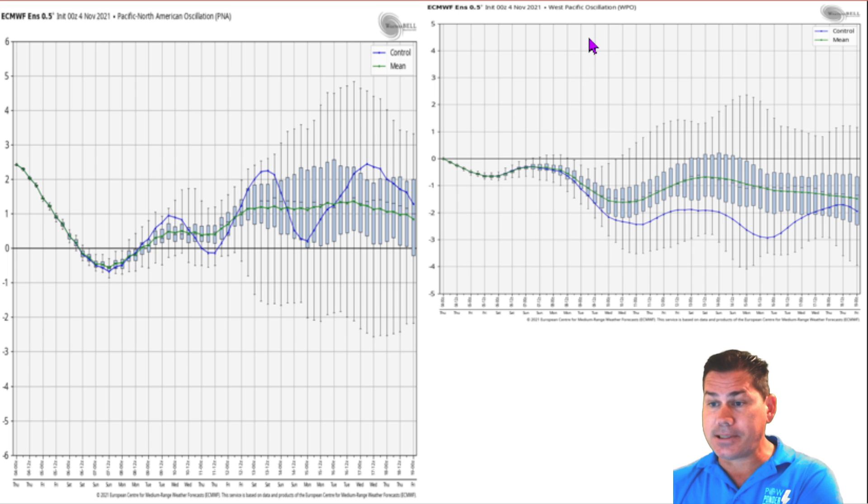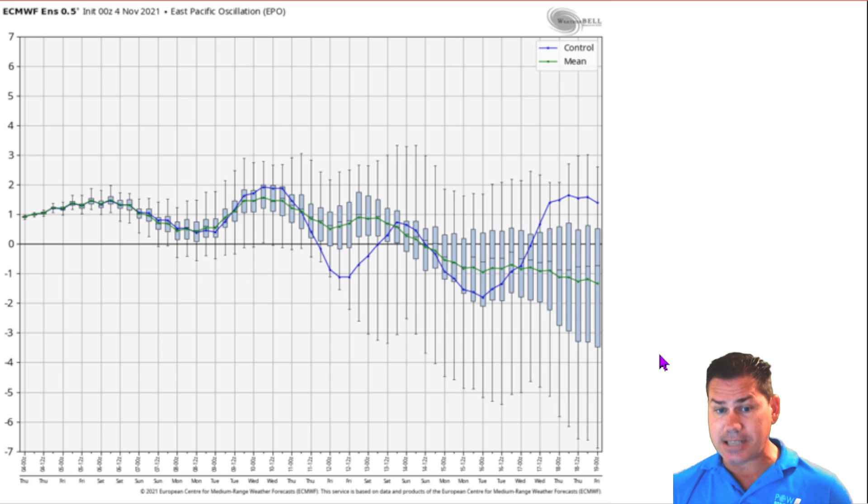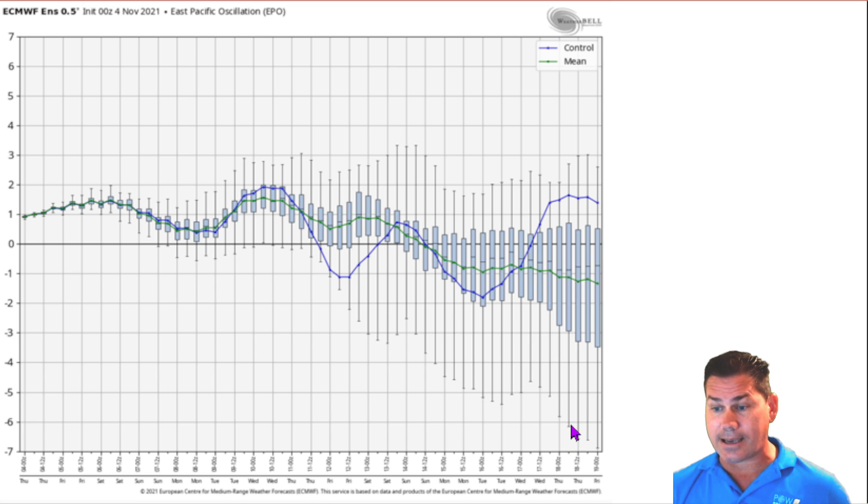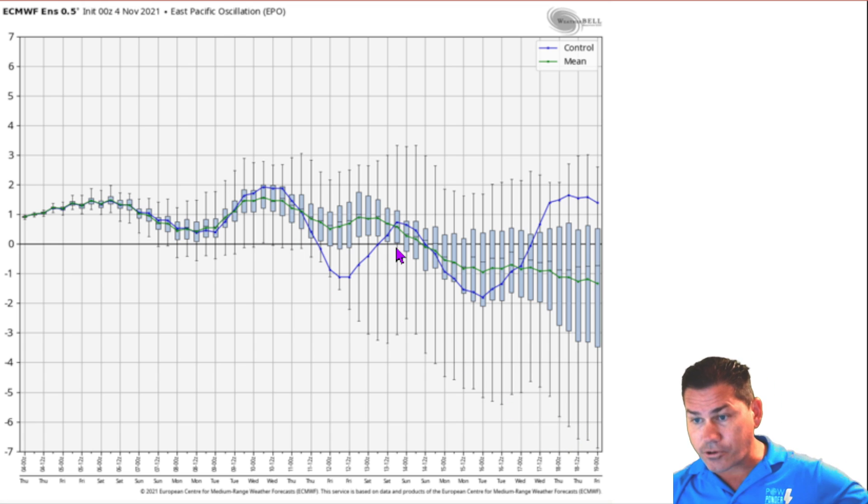Then we have your West Pacific Oscillation, which is showing an overall trend to negative — that's actually going to help the EPO, your Eastern Pacific Oscillation, remain negative as well going forward. The EPO mainly pertains to the central and eastern two-thirds of the U.S. It's been positive and will remain positive all the way until about the 13th of the month. Once we get there, we have more sustainable cold filtering back into the pattern, with some of these whiskers dropping all the way to negative six to negative seven deviation.